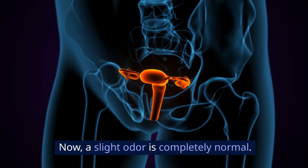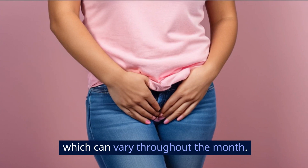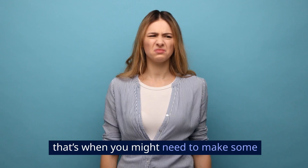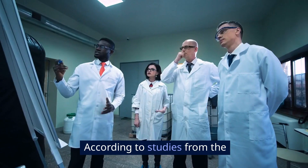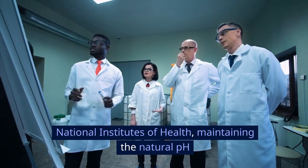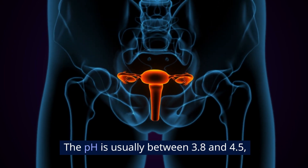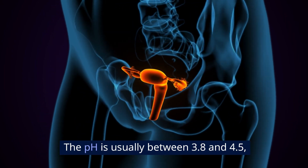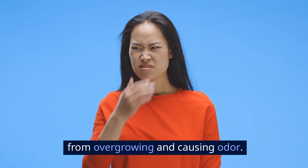A slight odor is completely normal — your vagina has its own natural scent, which can vary throughout the month. However, if the odor is strong or unpleasant, that's when you might need to make some changes or check in with your healthcare provider. According to studies from the National Institutes of Health, maintaining the natural pH of the vagina is key. The pH is usually between 3.8 and 4.5, which is slightly acidic, and this helps prevent harmful bacteria from overgrowing and causing odor.